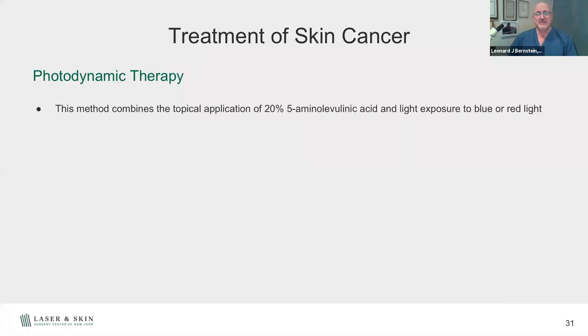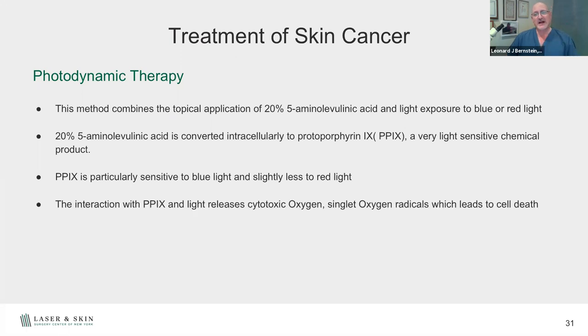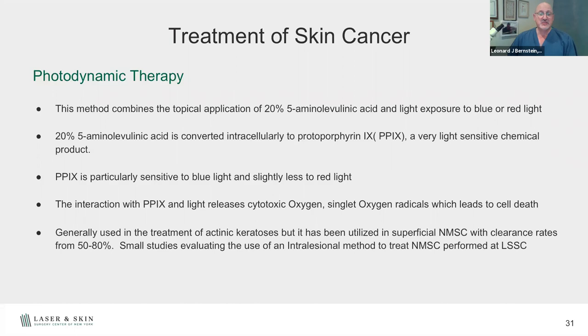Photodynamic therapy (PDT) involves applying a topical medication — aminolevulinic acid — to the surface of the skin. This chemical is absorbed by abnormal cells faster than normal cells. Inside the cells, it converts to protoporphyrin IX, a light-sensitive compound. When we expose it to blue or red light, it creates a radical oxygen state that destroys the tissue — like a selective time bomb for precancerous lesions or superficial basal cells. The cure rates are anywhere between 50 to 80%, so it's not 100%, and we sometimes combine it with other therapies.